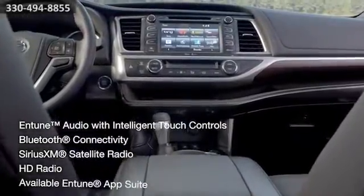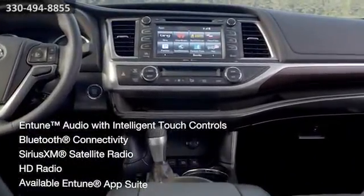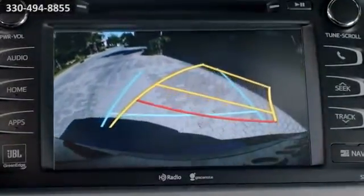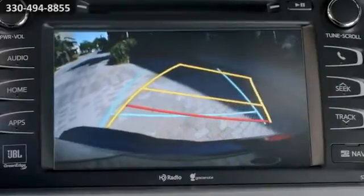Entune Audio, Bluetooth, Sirius XM and more all make for a powerful entertainment system on your touchscreen display. Plus, a standard backup camera is a must-have convenience when backing into tight parking spaces.